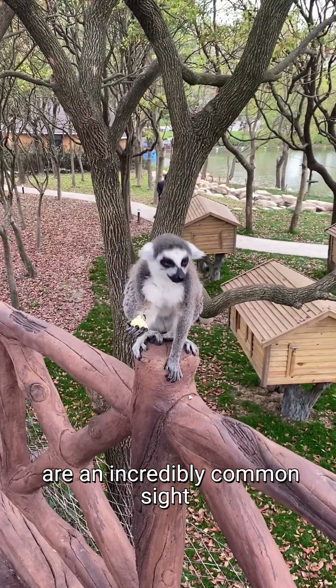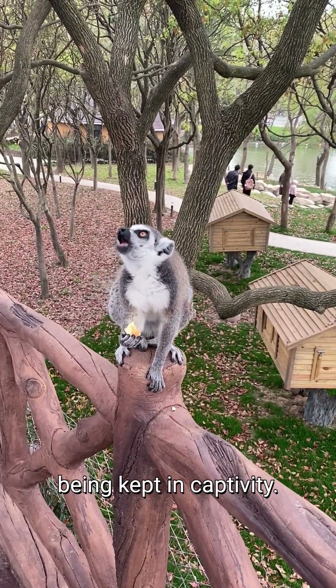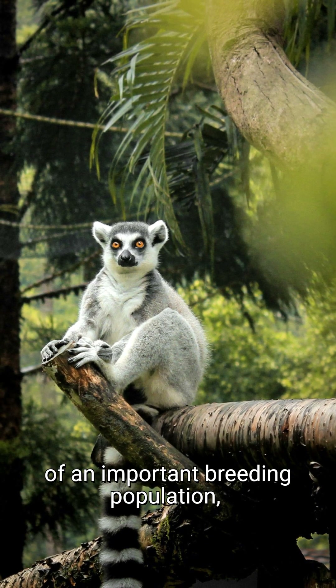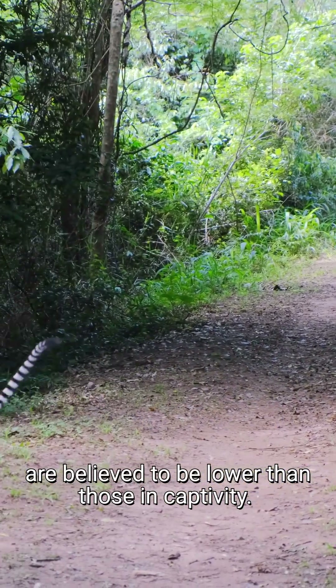Ring-tailed lemurs are an incredibly common sight in zoos worldwide, with over 2,000 ring-tailed lemurs being kept in captivity. These populations are the base of an important breeding population, as numbers in their native southwestern Madagascar are believed to be lower than those in captivity.